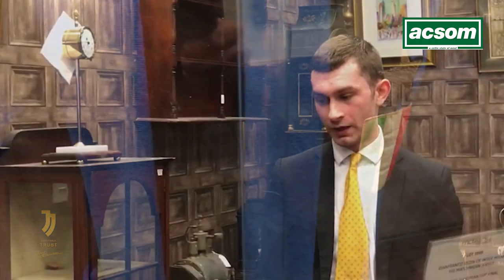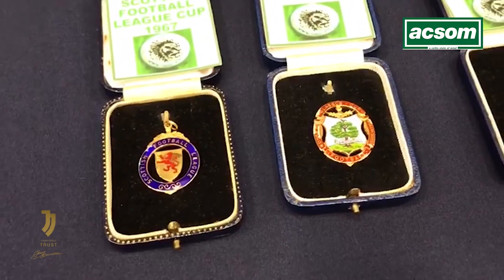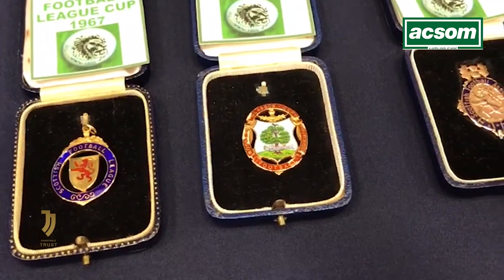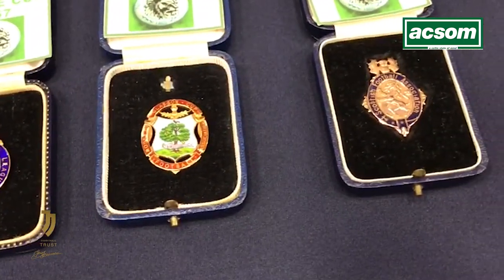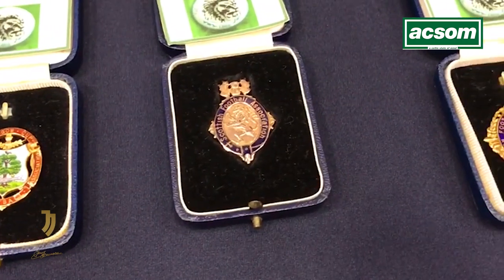What we have here is not only a single European Cup medal from the first British side to win the European Cup, but also the complete set of medals from that season, which ended with Stevie Chalmers scoring that winning goal. This is lot 1888 — no coincidence of course.